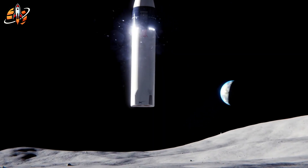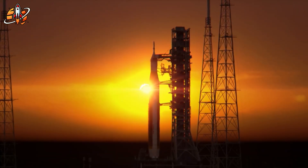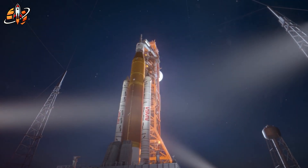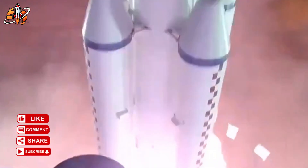NASA just approved SpaceX's most radical moon plan yet, and it changes everything. Starship HLS won't return to Earth — instead, it becomes the habitat itself. While China's lunar lander carries 26 tons for a week-long stay, each Starship delivers 100 tons with 1,000 cubic meters of pressurized space for up to 100 people.